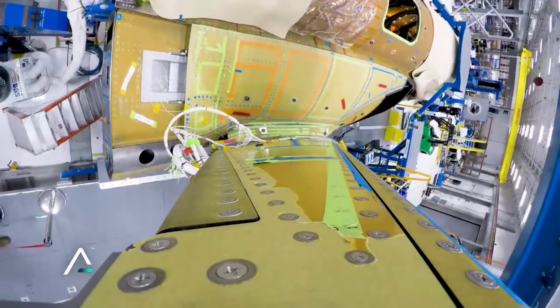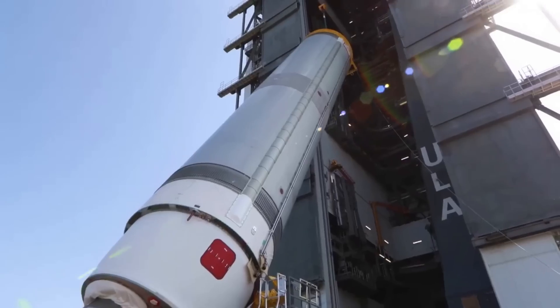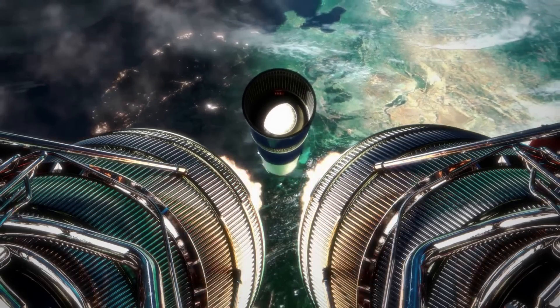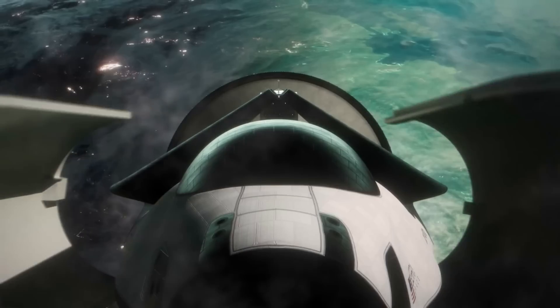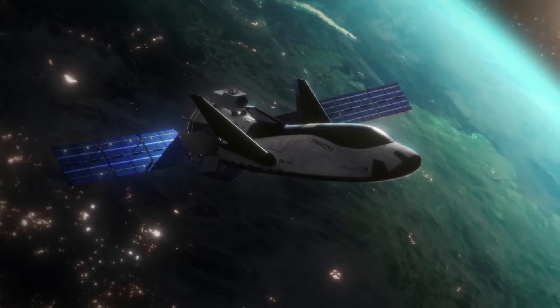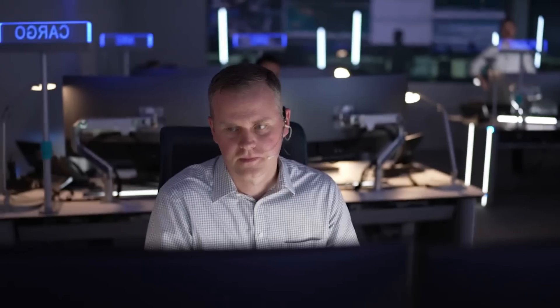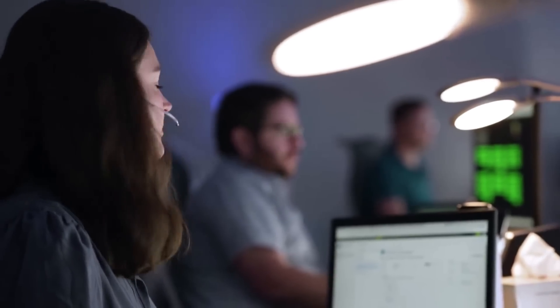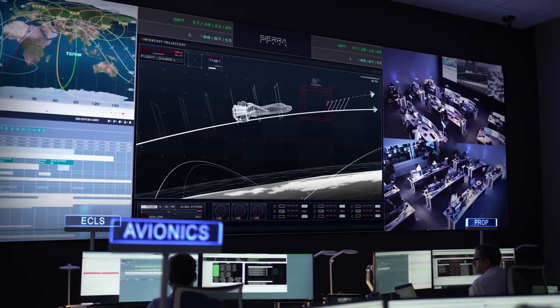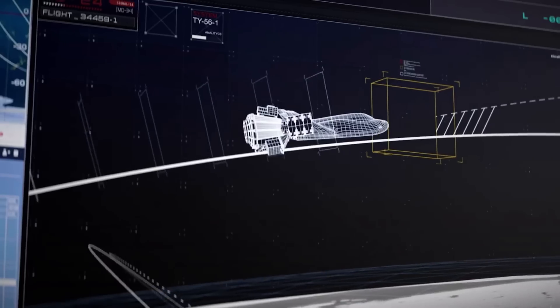Now that we know more about Dream Chaser Tenacity's progress and what the Vulcan Centaur has been up to, we can take a closer look at what the mission entails and what makes Dream Chaser so unique. Currently, the Dream Chaser space plane is scheduled to lift off for the first time on top of a Vulcan Centaur in the third quarter of 2023. This mission is called SNC-DEMO-1, the planned first flight of the Sierra Nevada robotic resupply spacecraft Dream Chaser to the International Space Station under the CRS-2 contract with NASA.